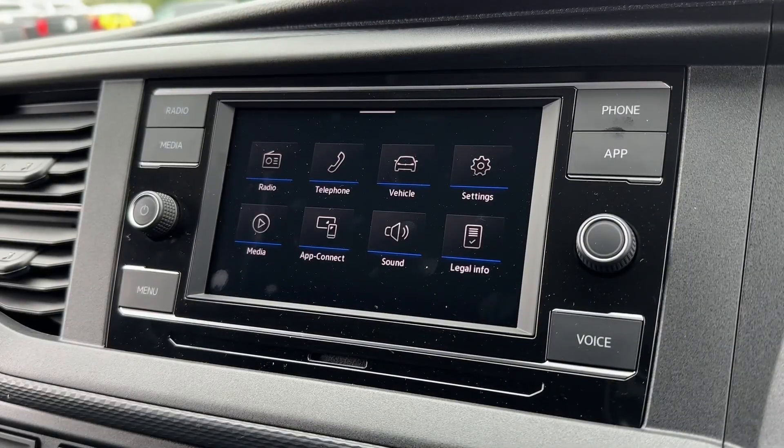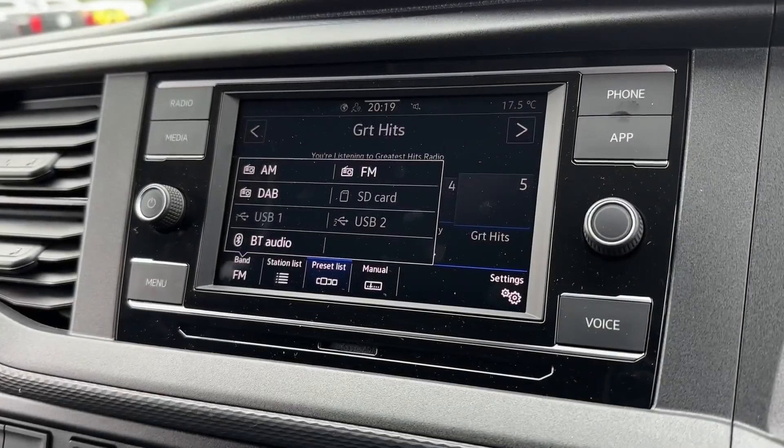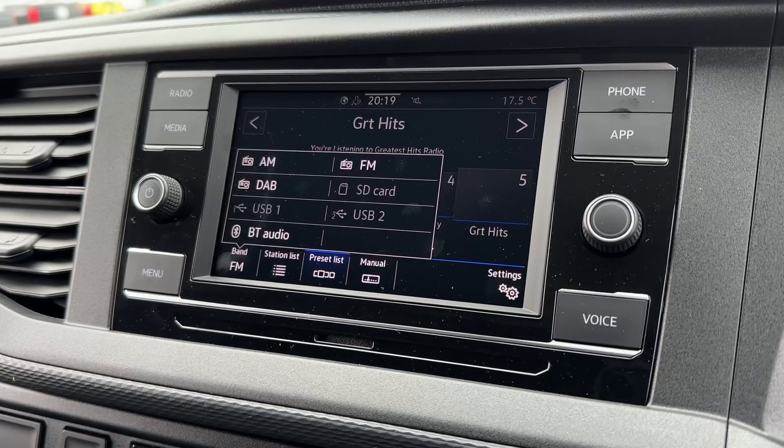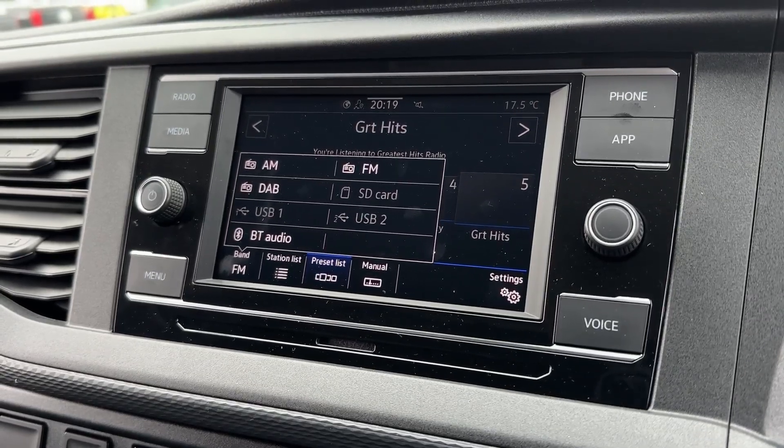On to the main media system there's plenty to explore here as well. Under radio you'll find AM, FM and DAB offering stations from across the country, as well as the memory card, SD reader and the Bluetooth audio.